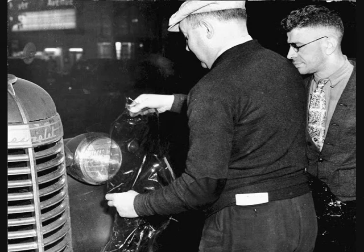During the blackouts, people had to cover all the lights on their cars and there were no street lights either, so there were lots of accidents.